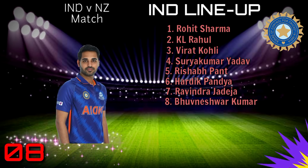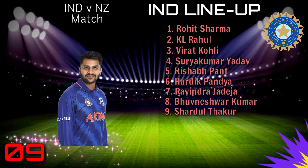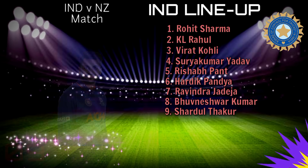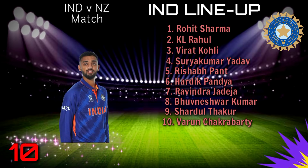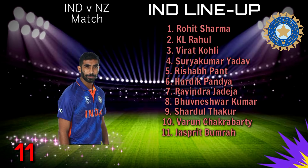Number 8: Bhuvneshwar Kumar. Number 9: Shardul Thakur. Number 10: Varun Chakravarthy. Number 11: Jasprit Bumrah.